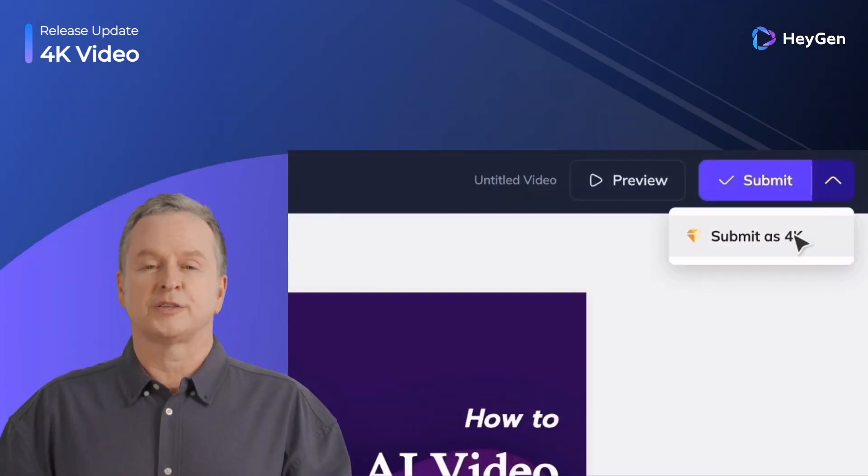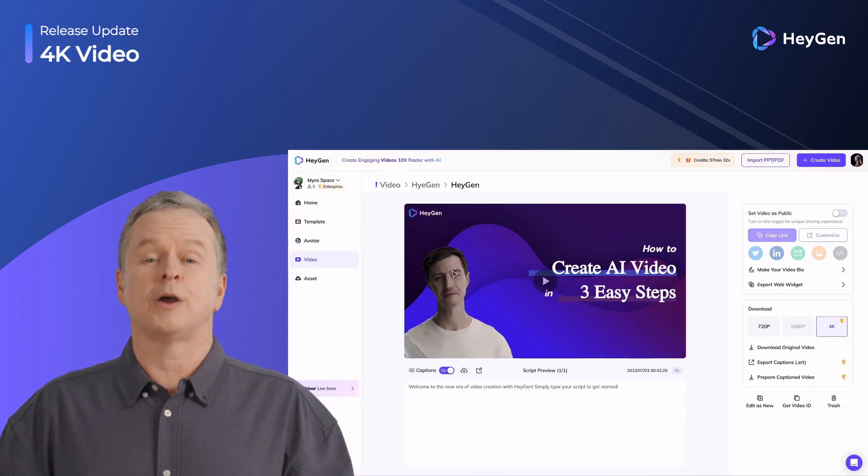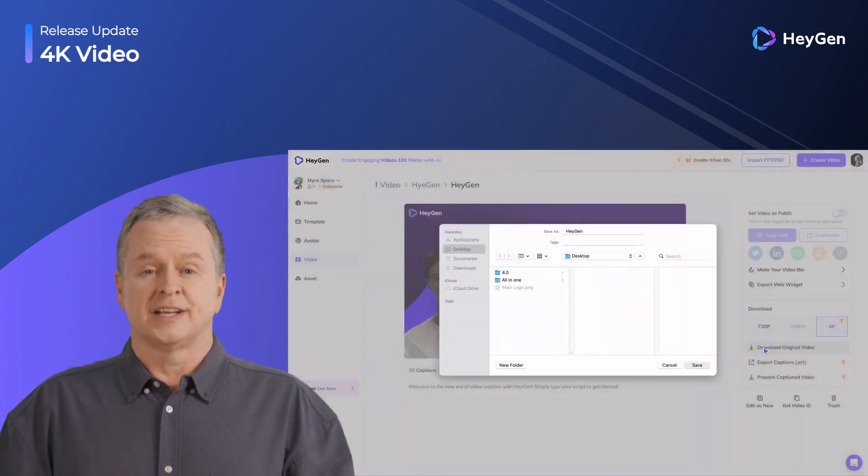Higher resolution video is available now. You can choose to submit and download videos in 4K. We offer more download options to better meet your needs.